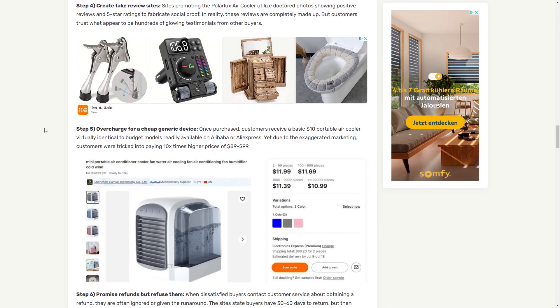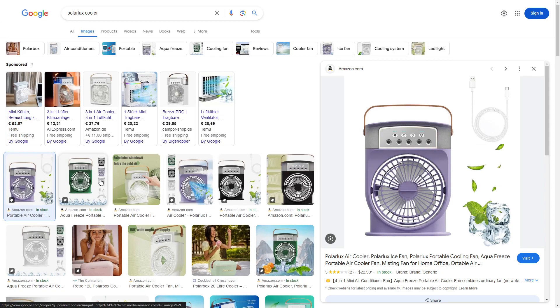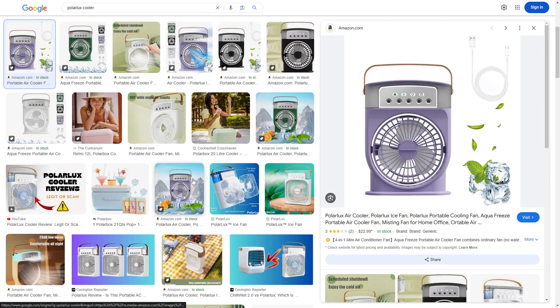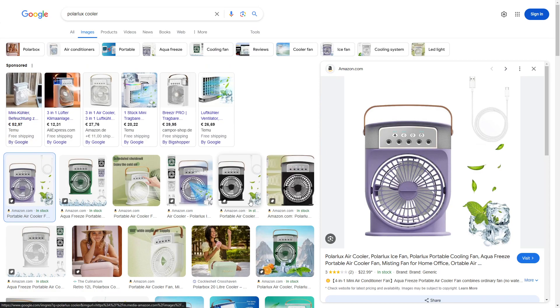They create exaggerated video ads, they invent a heartwarming backstory, they fabricate urgency, they create fake review sites, and they overcharge for a cheap generic device. This is really interesting because you have to know this is a dropshipping product — dropshippers all over the world are making video ads and organic content trying to sell this, especially in summer, because they want to make money.